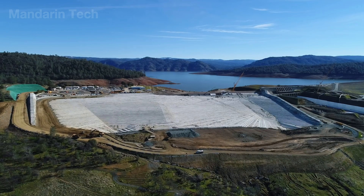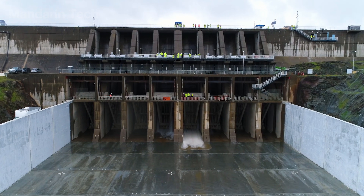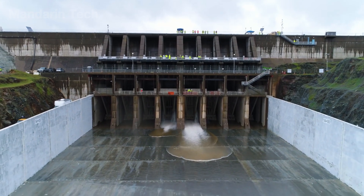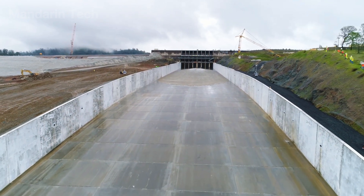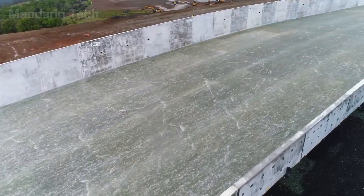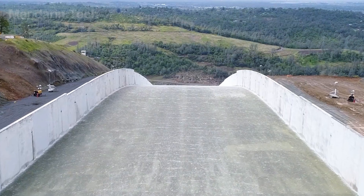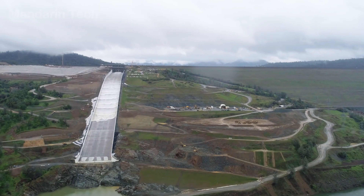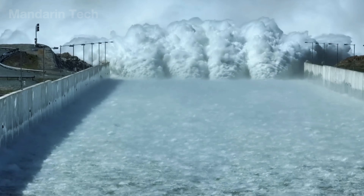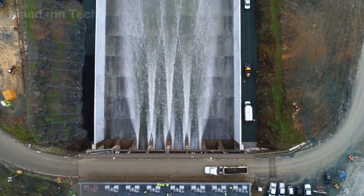After all components were inspected and certified to meet standards, the operations team conducted a test release to evaluate performance of the entire system. The first flow of water was released at gradually increasing discharge rates, allowing engineers to observe the stability of the concrete surface, sidewalls, and energy dissipation blocks. Sensor arrays installed along the spillway continuously recorded vibration levels, movement, and water pressure. When the flow reached its maximum test load without any signs of distress or anomalies, the new spillway was officially declared safe and ready for full operation.